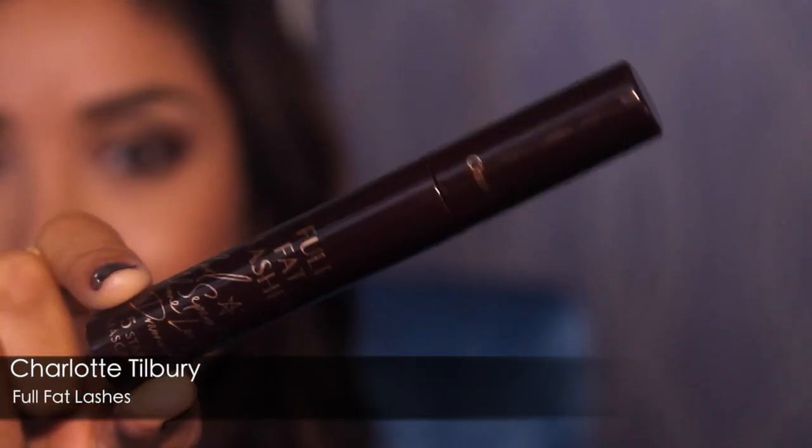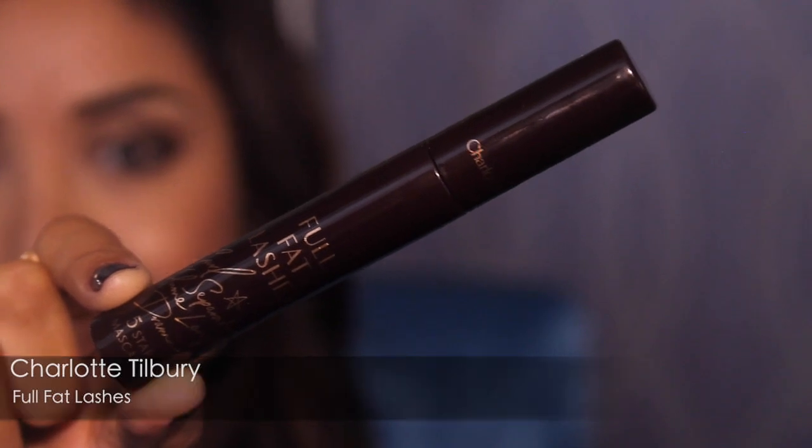My next one is a mascara. There are tons of mascaras on the market but the one I really love — it's definitely a splurge but still amazing — is from Charlotte Tilbury. It's the Full Fat Lashes. It's basically five things in one: it lengthens, gives you thickness, and so many different things. What I like specifically is that it really spreads your lashes. They don't look fake but they definitely look very noticeable, and they don't clump together at all.